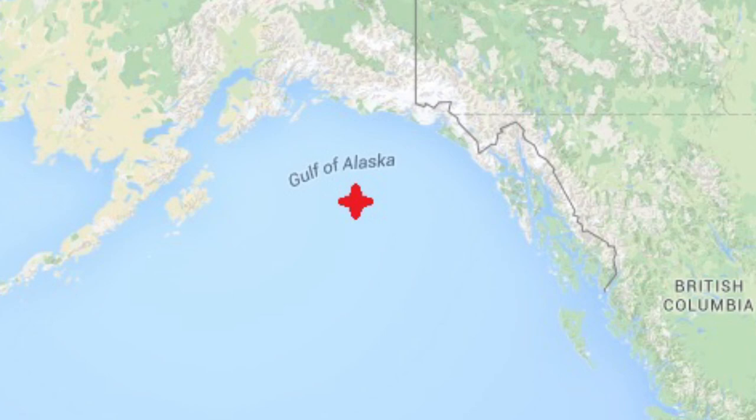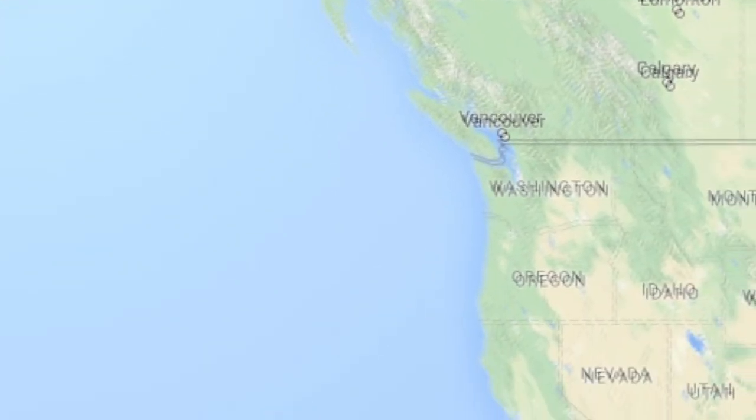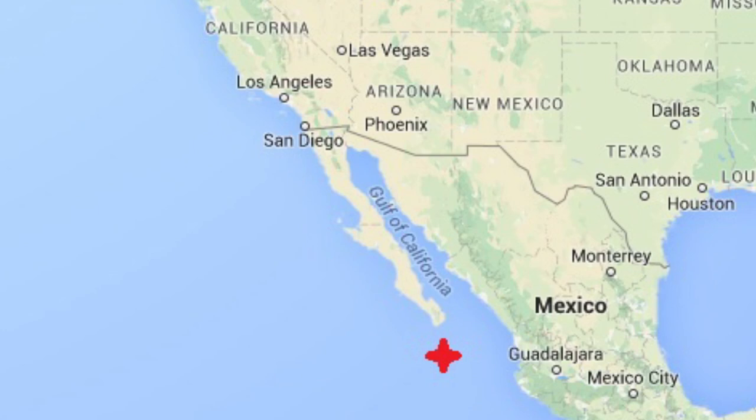Right now, the die-off has affected marine life from Alaska to Baja, California. But it's possible the disease could spread further. This is not just affecting the West Coast — we've noticed also that on the East Coast and the Gulf of Maine, there's also been disease events as well.